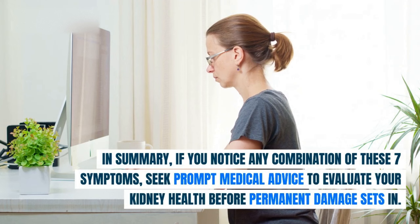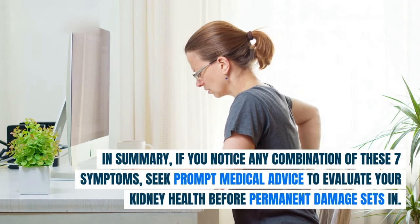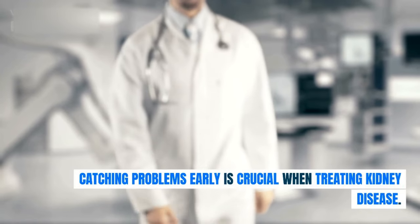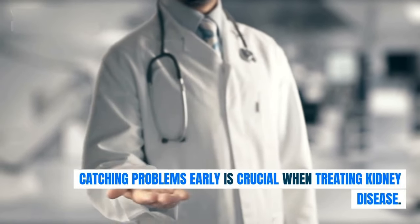In summary, if you notice any combination of these seven symptoms, seek prompt medical advice to evaluate your kidney health before permanent damage sets in. Catching problems early is crucial when treating kidney disease.